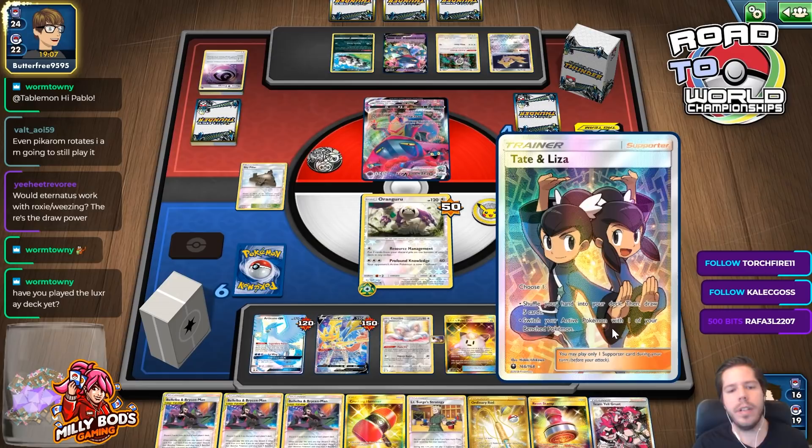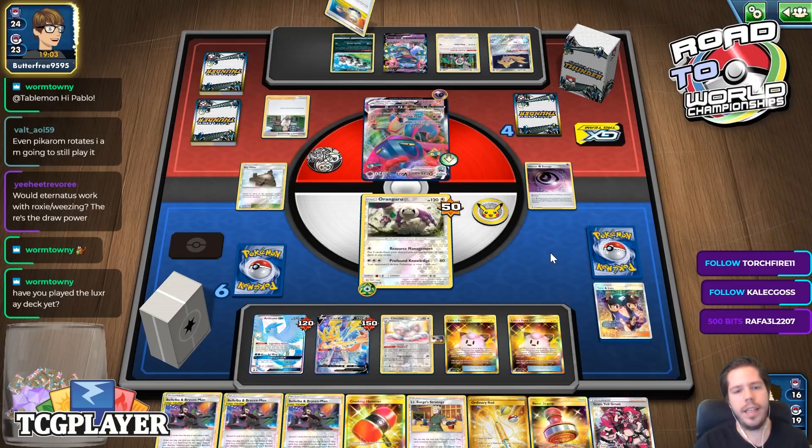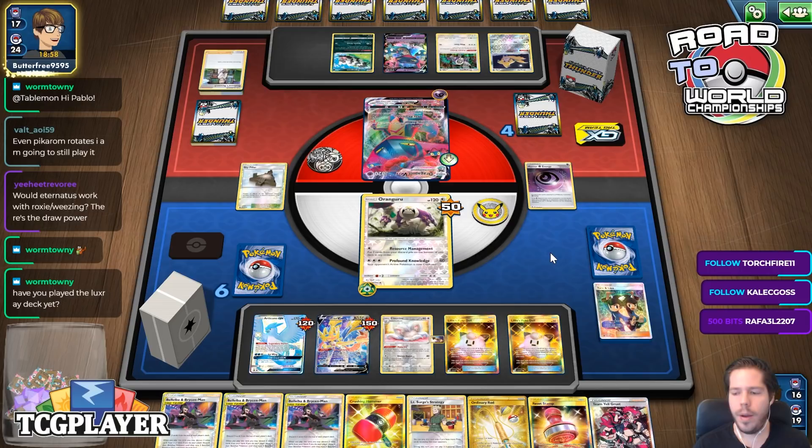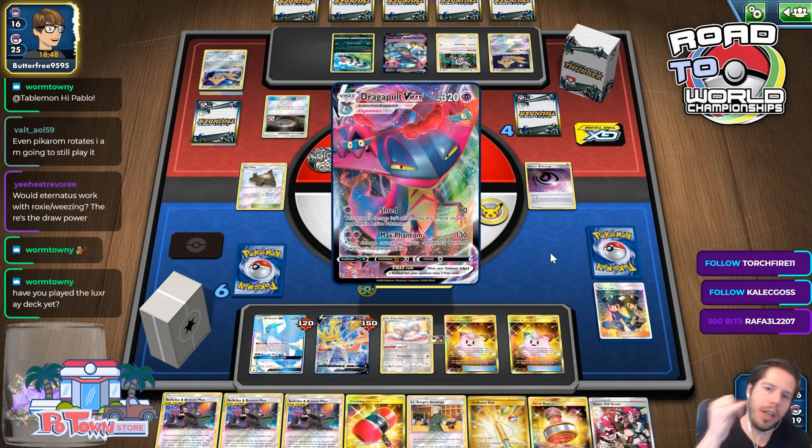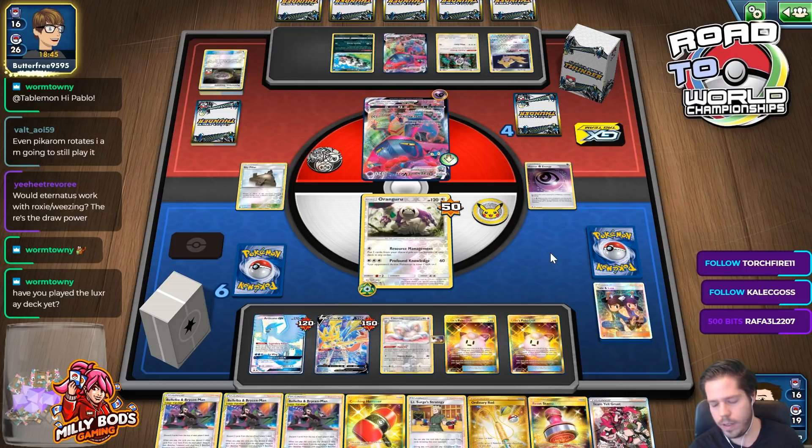I have not played the Luxray deck yet. I will be dedicating a day — next, like in my next stream, hopefully tomorrow or maybe Sunday — where I will be playing the non-meta decks from Day 2 of Qualifier 3. So that will include Luxray, that will include Bolton, and that will include Excadrill. I'll play those decks then.